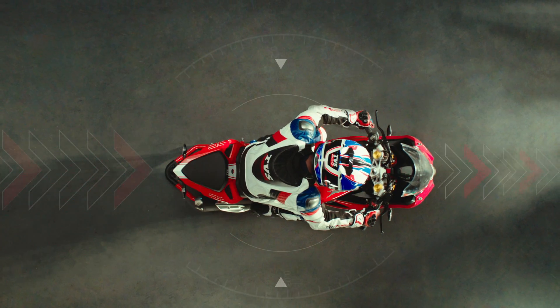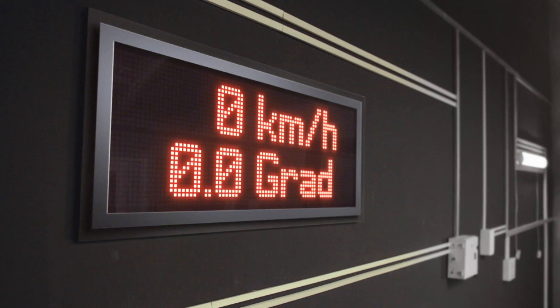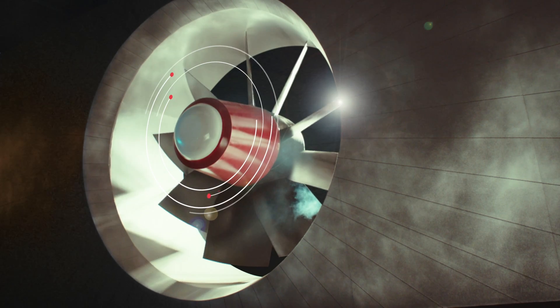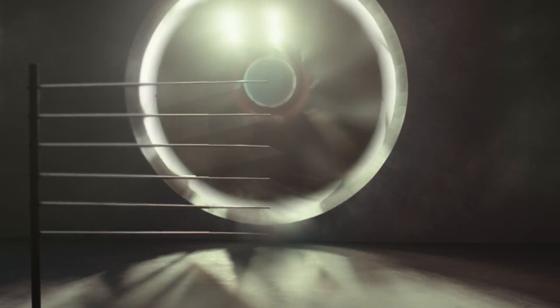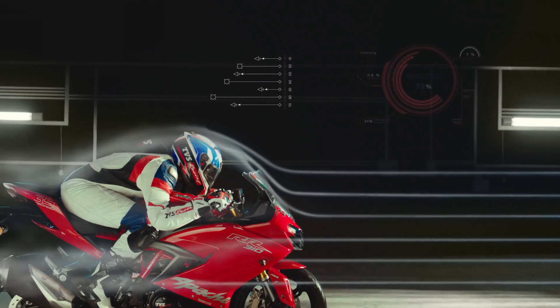The coefficient of drag — the formula that sculpted the RR310 into a streamlined racer. Through rigorous wind tunnel testing, the Apache RR310 has mastered the complex science of aerodynamics.